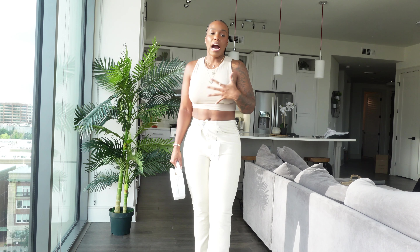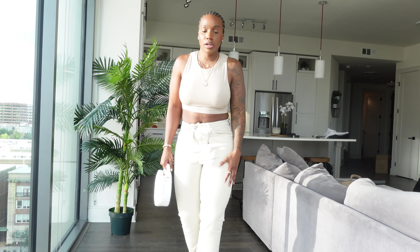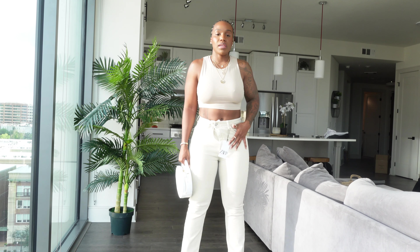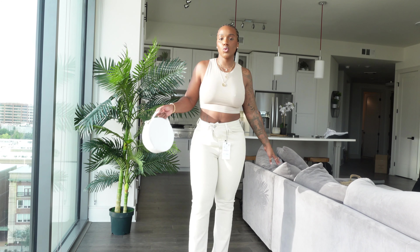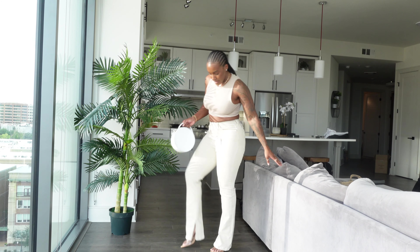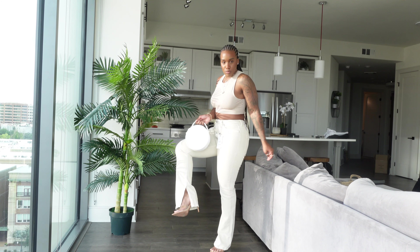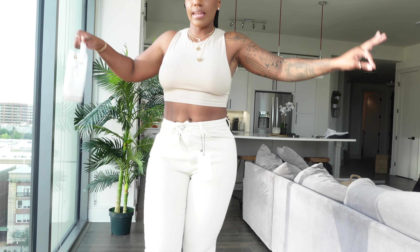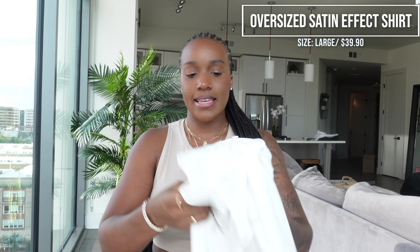These jeans are it — I will definitely tag them below. I usually wear a size 10 in Zara jeans but I was able to size down to an 8 and they still fit very well. They're super long and have an open seam on the inside so you can still see your shoes.